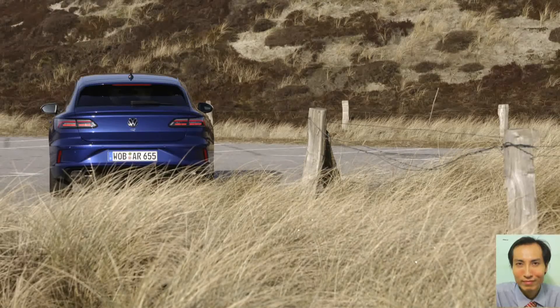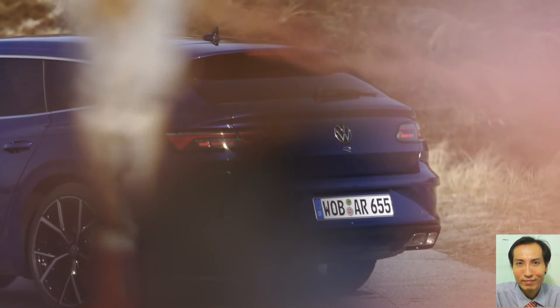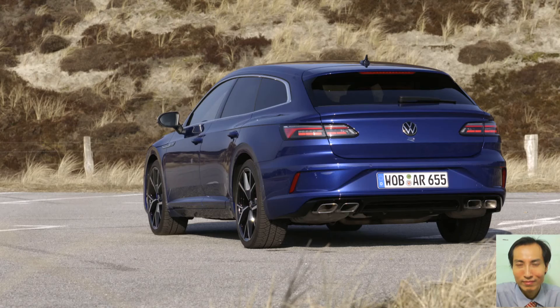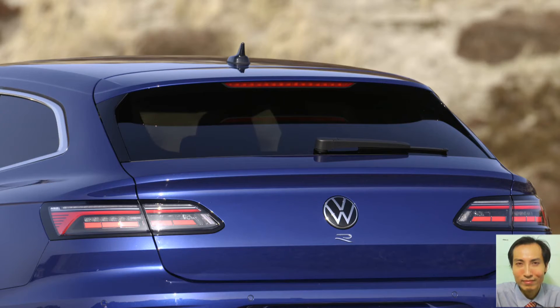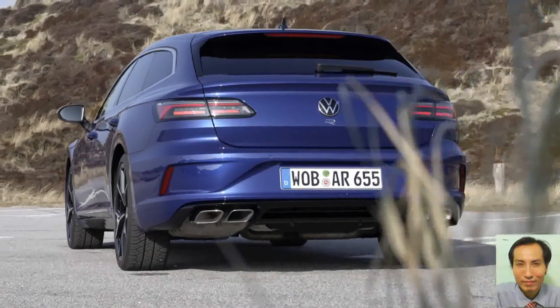but also the way that the vehicles convert their power into propulsion. Thanks to new progressive technology known as R Performance Torque Vectoring, the torque is distributed variably both between the axle and also between the rear wheels, depending on the driving situation, by means of selective wheel torque control. This creates a new level of driving dynamics in this category.